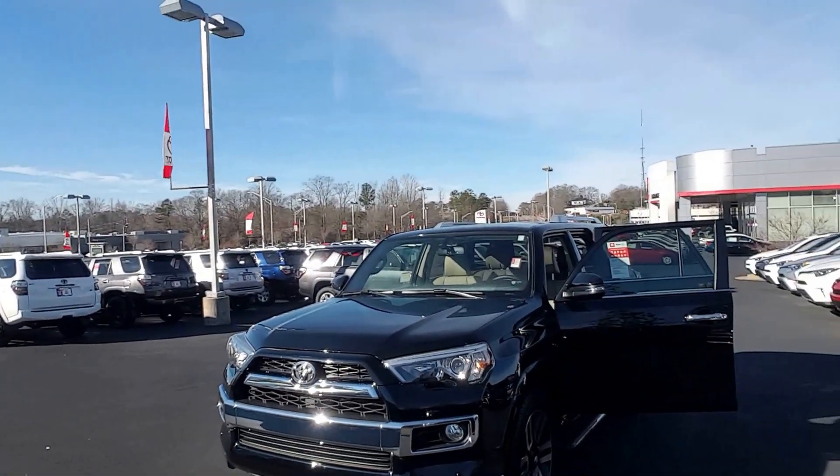Good morning. This is Randy at the Grange Toyota. I just wanted to give you a quick video of a 2016 4Runner Limited that you're interested in.